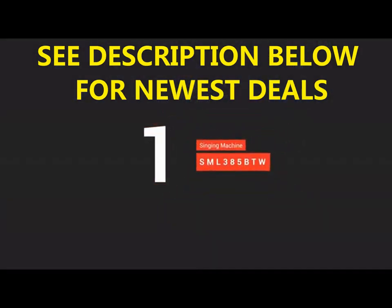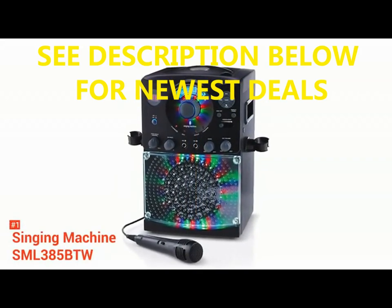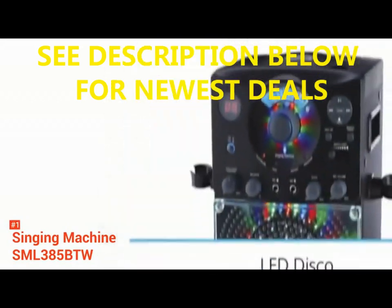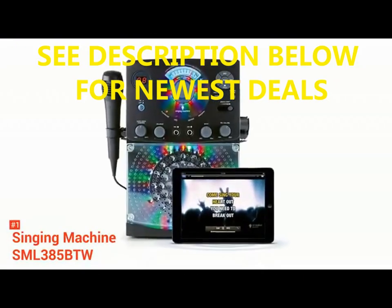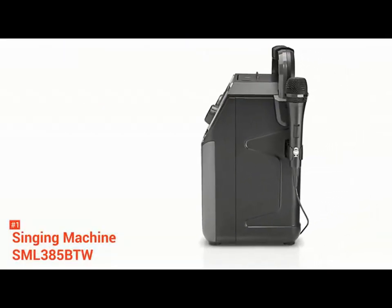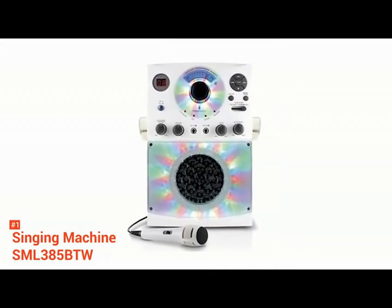Finally, our top karaoke machine is the Singing Machine SML385BTW. If you are looking for the best quality karaoke machine at an affordable price, the Singing Machine SML385BTW is the one for you. This home system does come with a CD player, but it's not limited to just that — you can also play digital audio on it. Through USB connectivity, this karaoke machine allows you to record your performance and play the saved music. The Line In feature also lets you play songs from your phone.